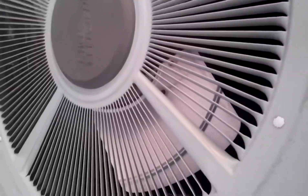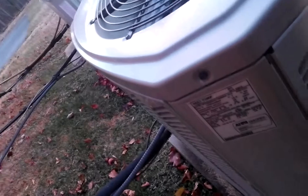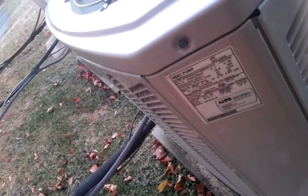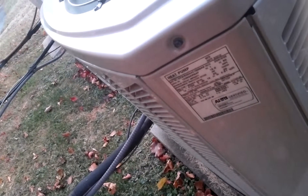This is defrosting. This train's defrosting. From June 2012, the model is 4TWB3024C1000AA and serial number 12253ARN4F.